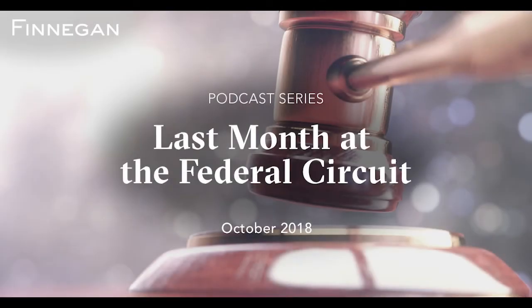Welcome to The Last Month at the Federal Circuit, a look at recent Federal Circuit decisions impacting the intellectual property community. Finnegan partner Dr. Amanda Murphy joins us now to offer insight into a recently decided case that involves patent rights of CRISPR technology and the role that standard of review can play in Federal Circuit proceedings.